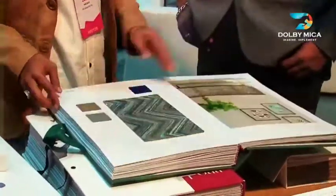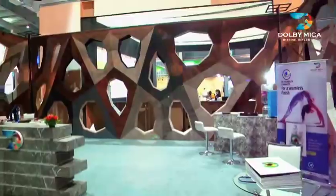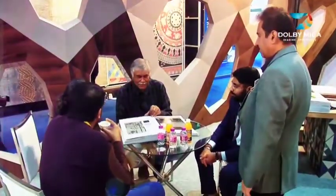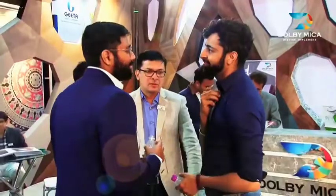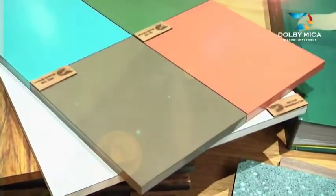That speaks on your product and your stall. The quality of Dolby Micah is amazing and everyone is very satisfied with the quality. In fact, we just have to put in the samples with any counter or any architects and they give us an amazing response — we don't have to market it. The very thought: I saw the catalog first and I wanted to redesign my own office.